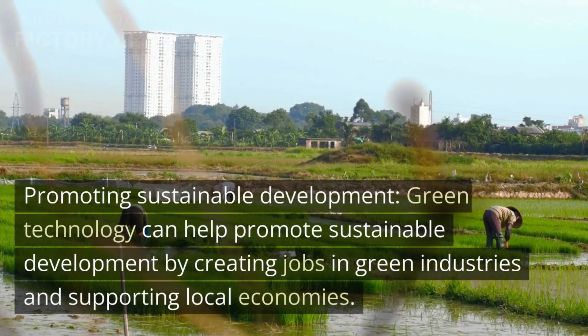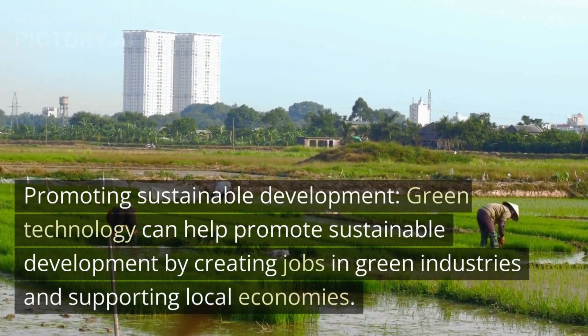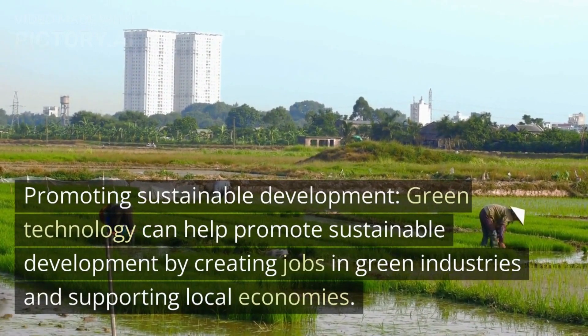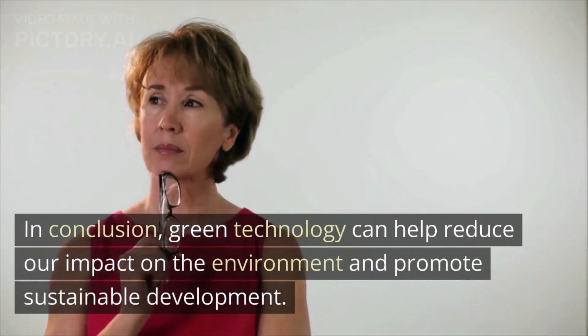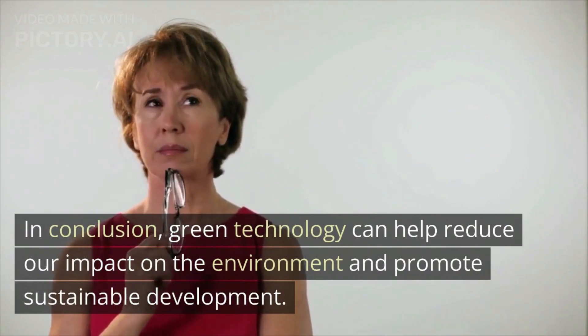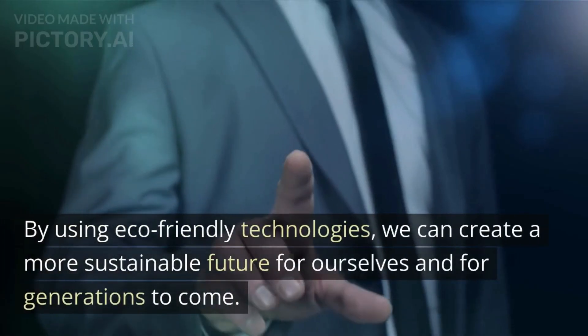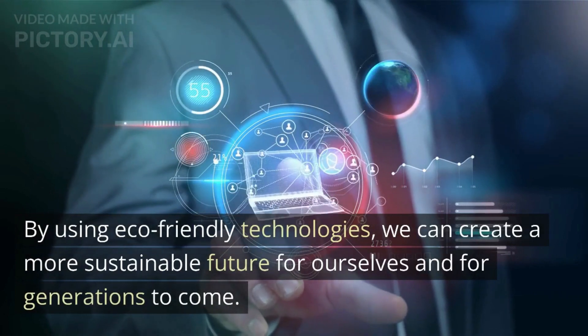Promoting sustainable development. Green technology can help promote sustainable development by creating jobs in green industries and supporting local economies. In conclusion, green technology can help reduce our impact on the environment and promote sustainable development. By using eco-friendly technologies, we can create a more sustainable future for ourselves and for generations to come.